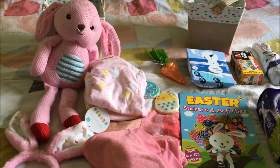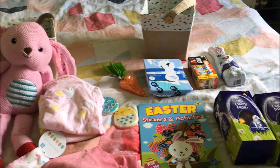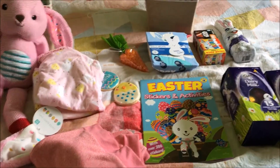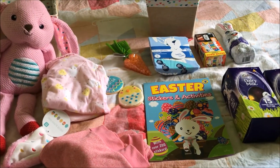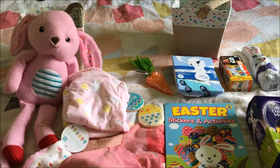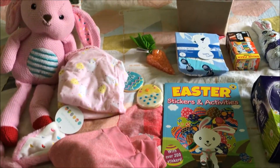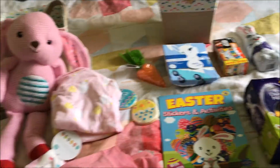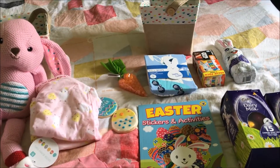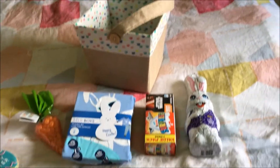Welcome back to another video on my channel Cara Collecting Memories. I'm here to show you what's in my kids' Easter baskets. We went really minimal this year, didn't go all out or get crazy amounts of chocolate, but I'm really happy with what I got. I have a 14-month-old little girl and a six-year-old boy. If you enjoy these types of videos, make sure you like and subscribe.